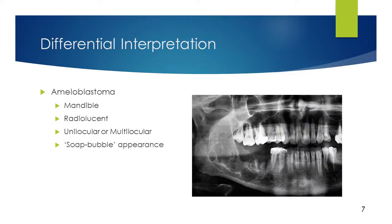Ameloblastoma is a true neoplasm of odontogenic epithelium. Most develop in the mandible and it is usually well-defined due to the slow growth rate. It is radiolucent and can be unilocular or multilocular, giving it a soap bubble appearance.